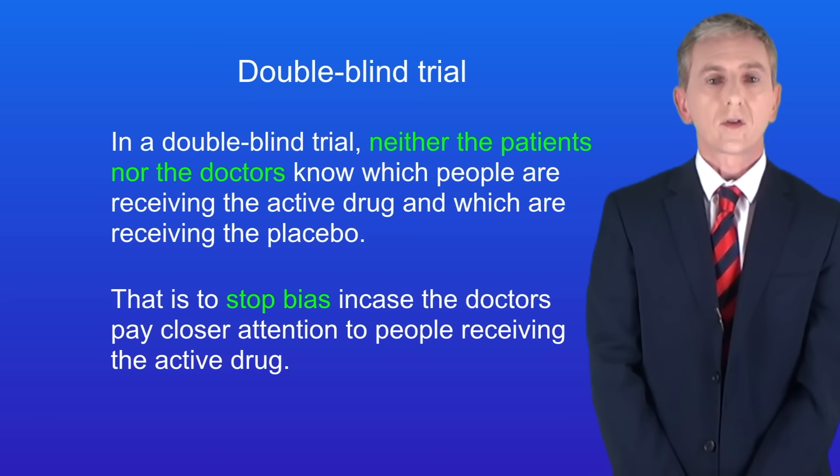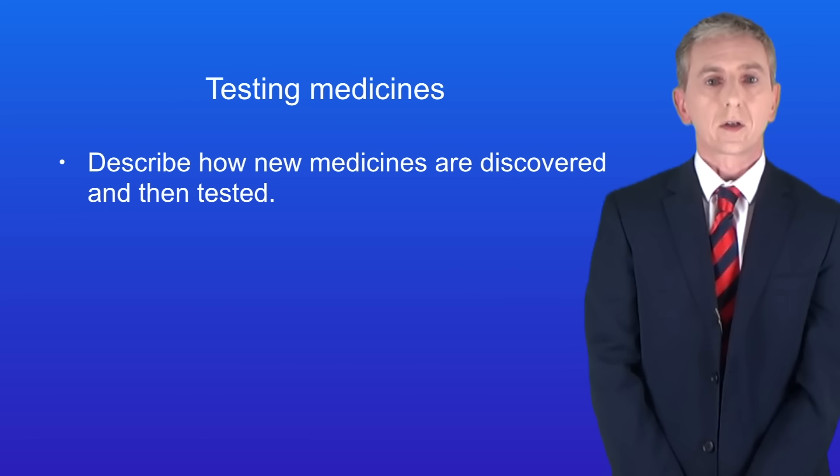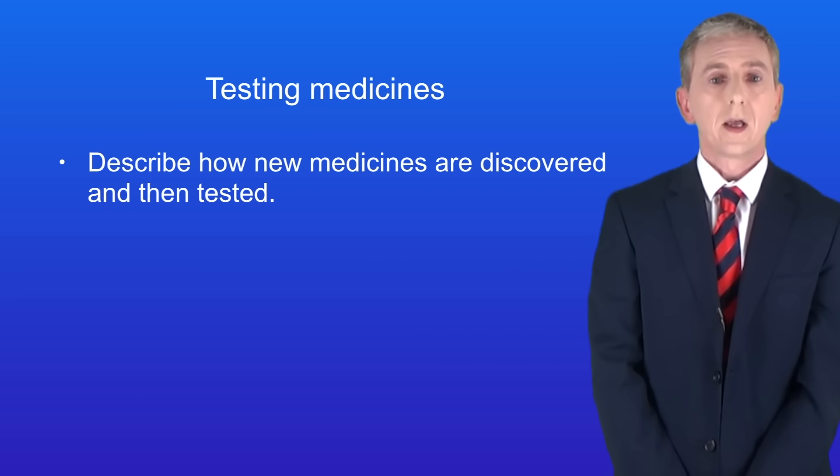You'll find plenty of questions on testing medicines in the revision workbook — you can get that by clicking on the link above. Hopefully now you should be able to describe how new medicines are discovered and then tested.